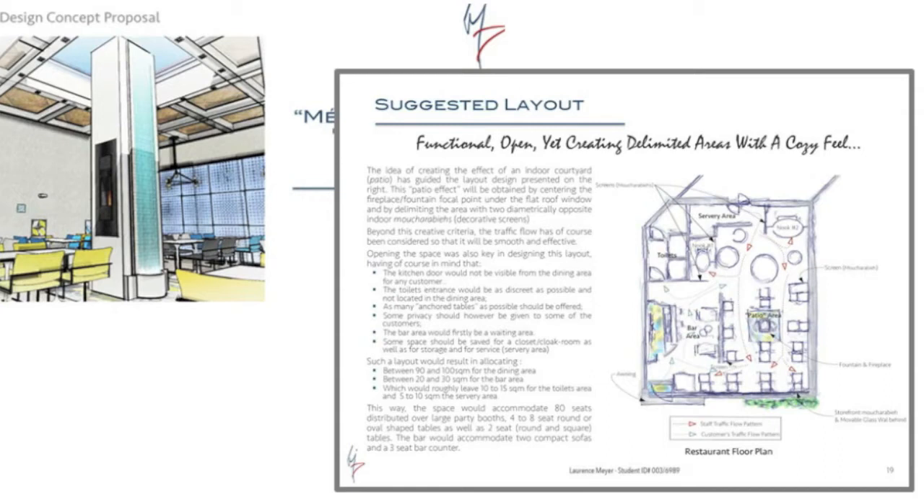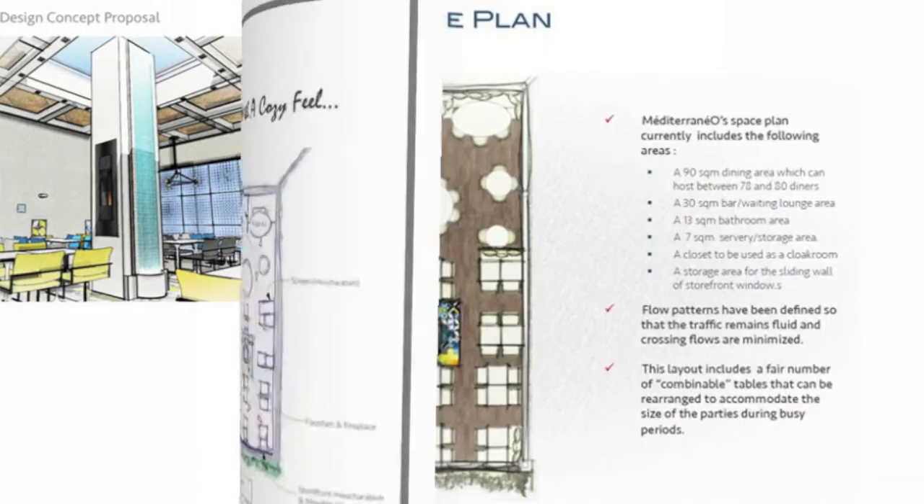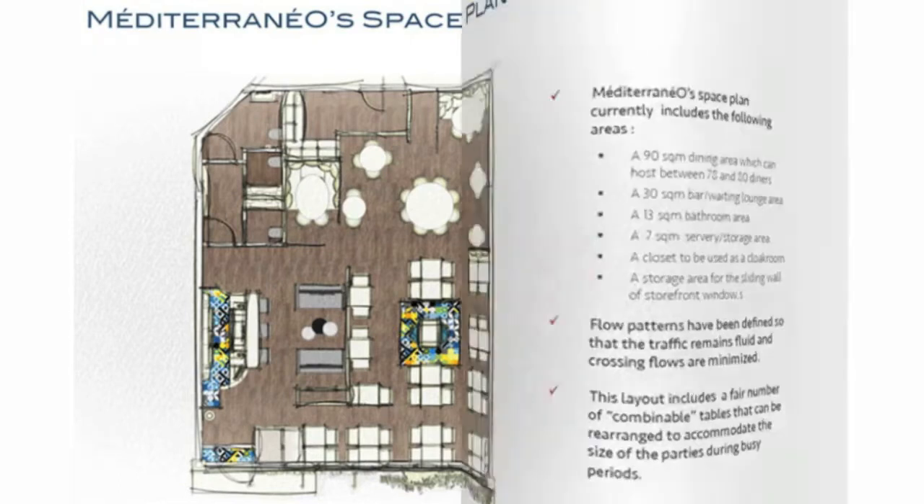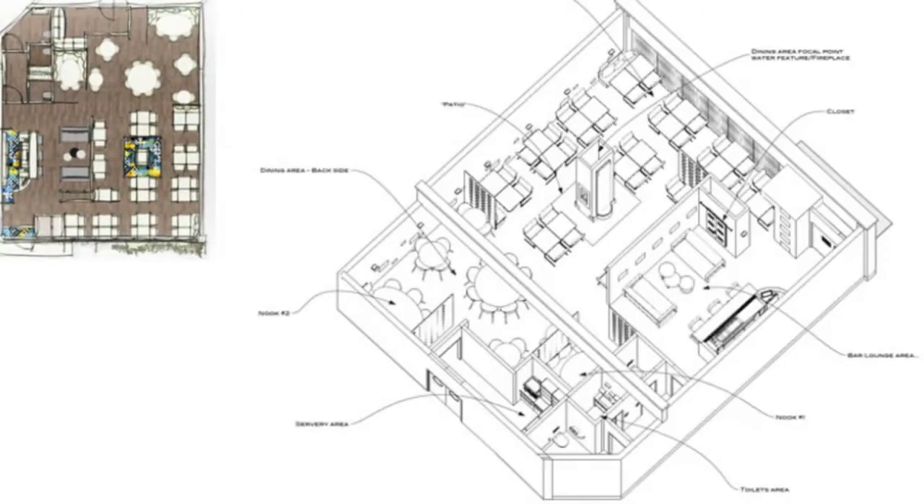Whichever area you decide to focus on, we'll provide you with a plan of a concrete shell, which is commonly known as a green building. You'll design the entire interior layout from scratch, which includes walls and partitions, floors and ceilings, and all of the services that a building needs to function properly, such as plumbing and electrics. So if you want to include a raised floor, a mezzanine area, or a feature ceiling, this section of the course will give you the additional skills and knowledge you need to do exactly that.